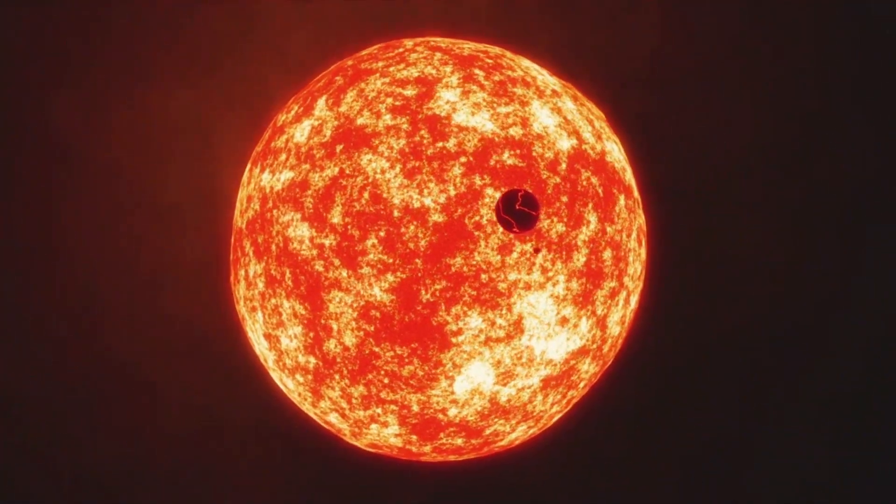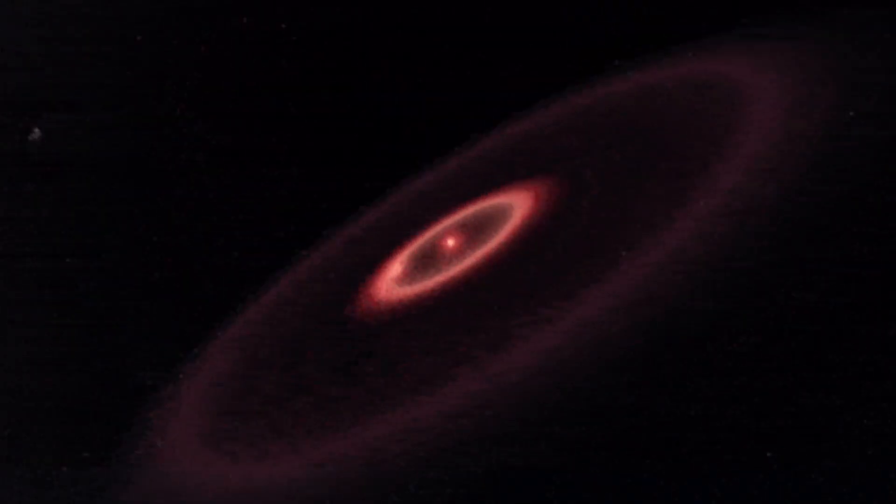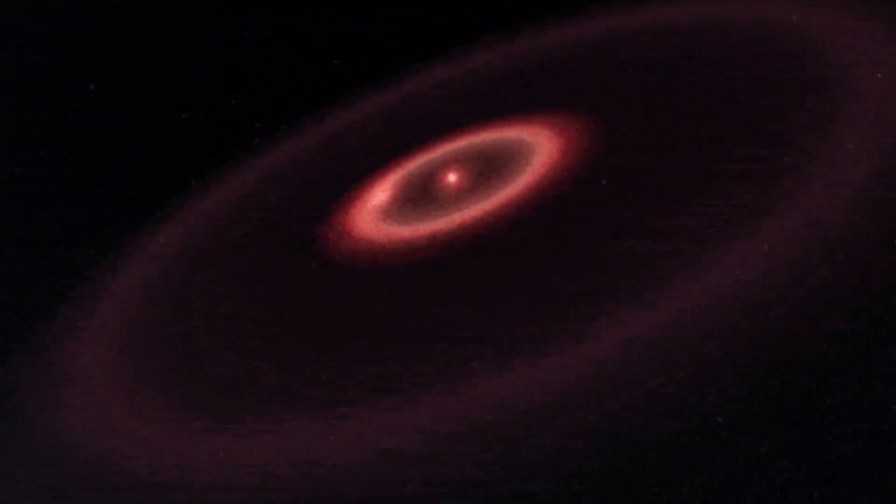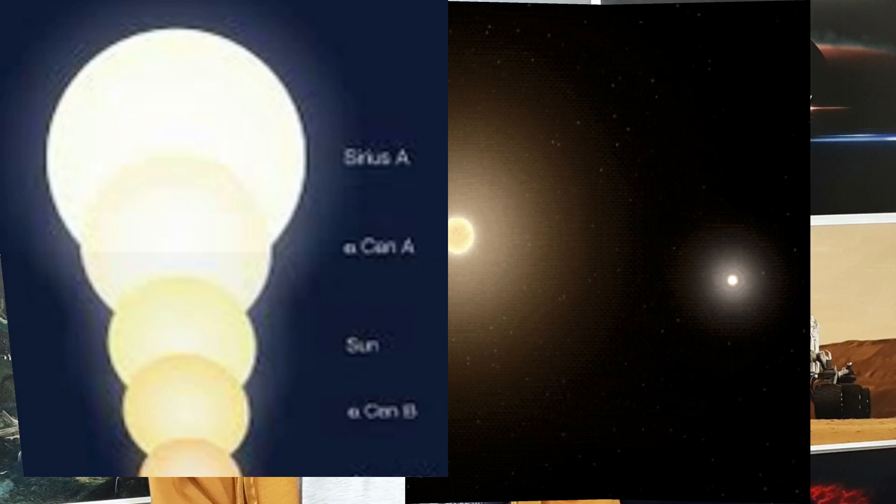EBRM J03557AB is 120,000 kilometers. Trappist-1 is 168,360 kilometers. Proxima Centauri, the closest star to our Sun, is 214,560 kilometers in diameter. The Sun is 1.3 million kilometers in diameter. Alpha Centauri is 1.7 million kilometers in diameter. Alpha Centauri A is 2.3 million kilometers in diameter.